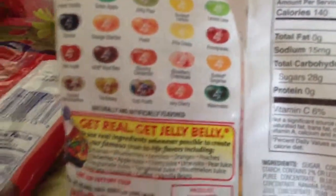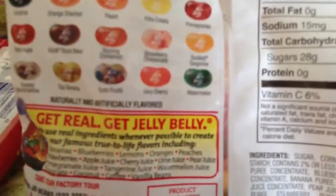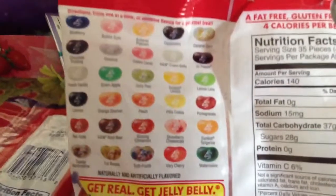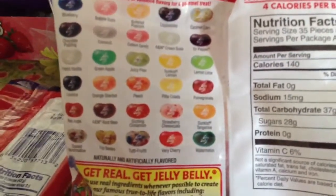This one is peach, or sunset tangerine. Yeah, it's fine with this. Oh, and sugar. Not bad.